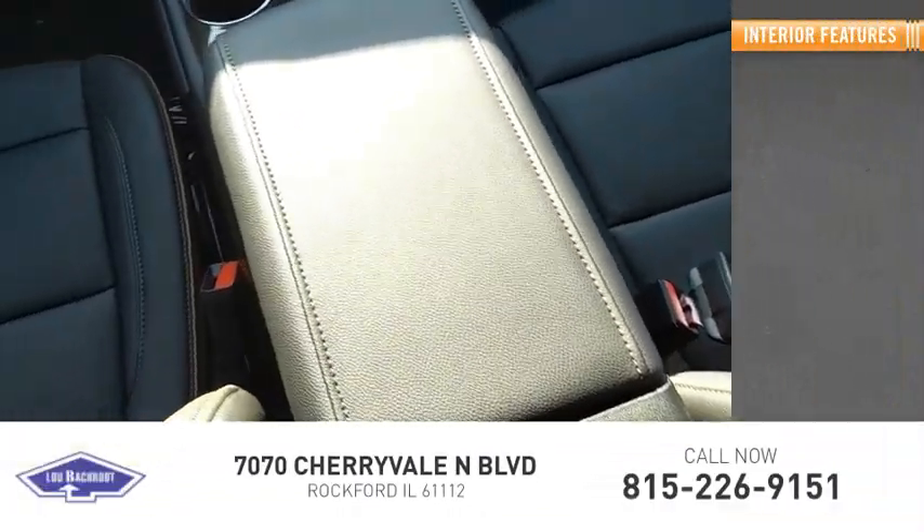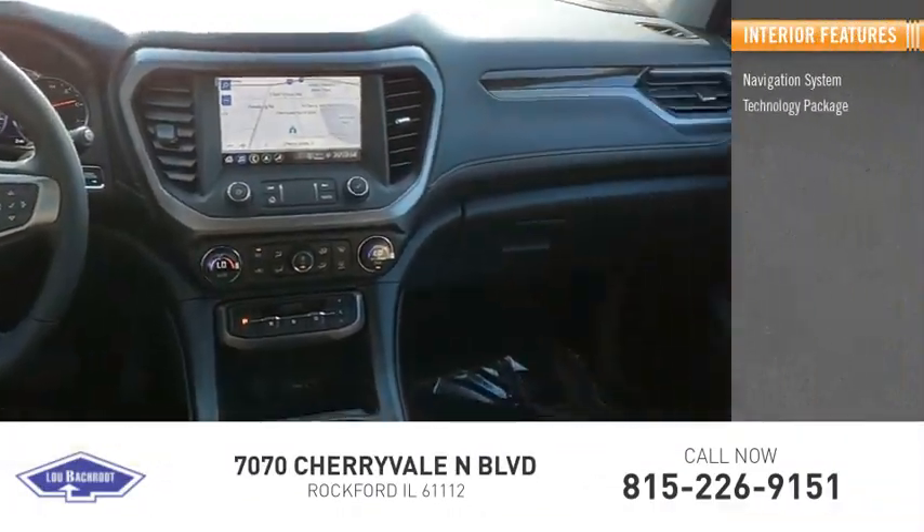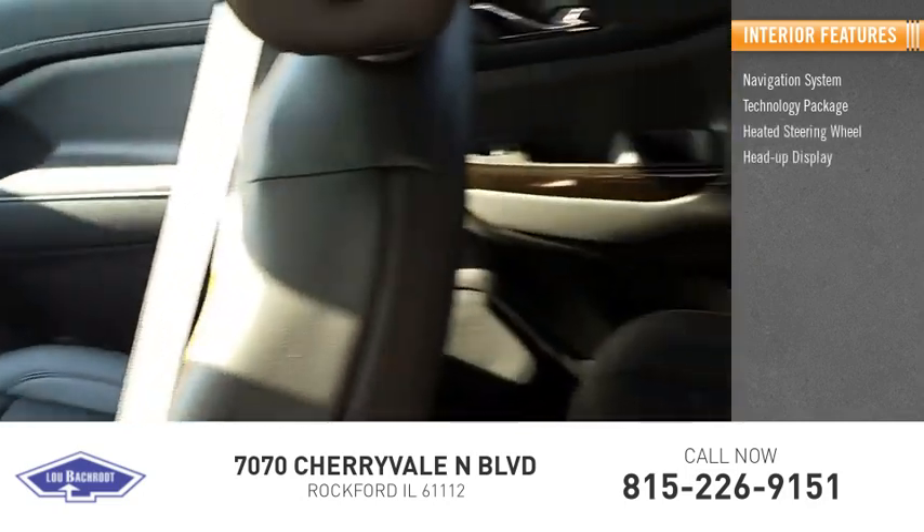Inside you'll find navigation system, technology package, heated steering wheel, heads-up display.